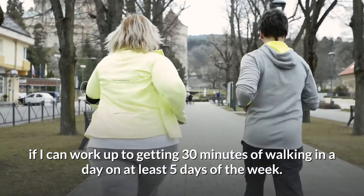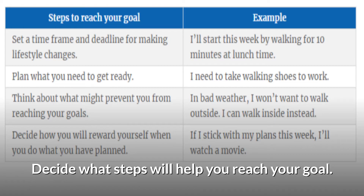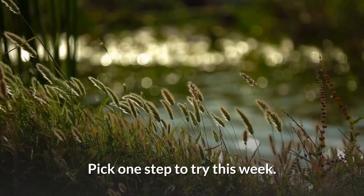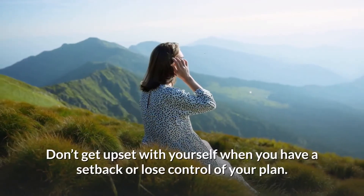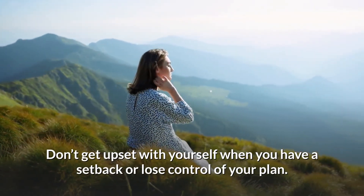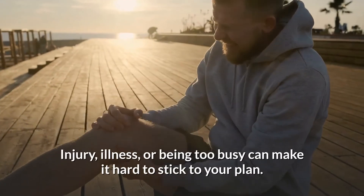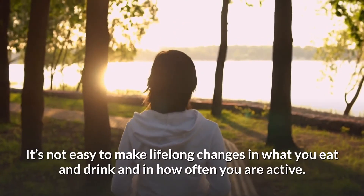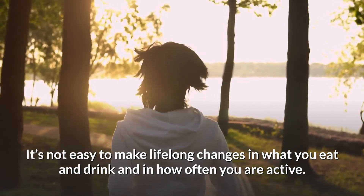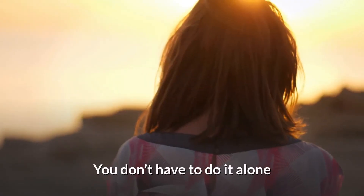For example: 'I want to work up to getting 30 minutes of walking in a day on at least five days of the week.' Decide what steps will help you reach your goal and pick one step to try this week. Add one or two healthy changes every week. Don't get upset with yourself when you have a setback. Injury, illness, or being too busy can make it hard to stick to your plan. Review your perfect plan and get back on track as soon as possible.